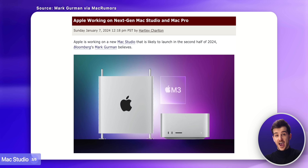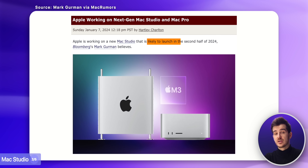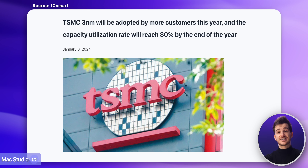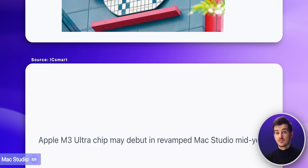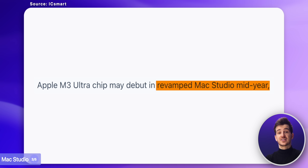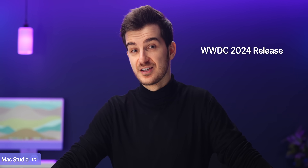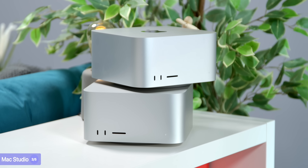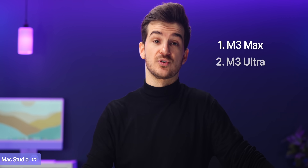Which brings us to the Mac Studio. According to an early January report from Mark Gurman, Apple will be launching a new Mac Studio in the second half of 2024. Chinese tech publication IC Smart believes the same — mid-2024 for the new Mac Studio. To me, that sounds like another WWDC release, very likely alongside the new Mac Mini. When it comes to what to expect from the 2024 Mac Studio, just as before, we would have two versions: an M3 Max and an M3 Ultra version.